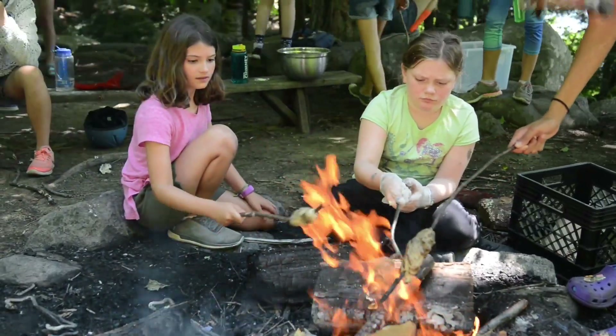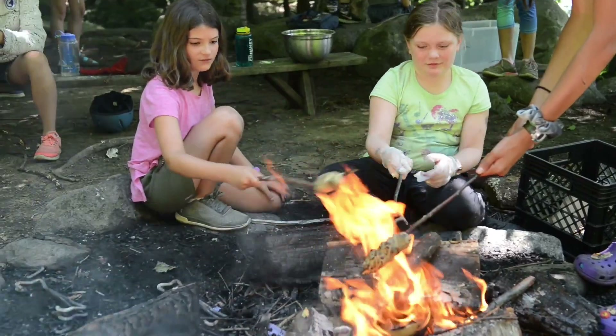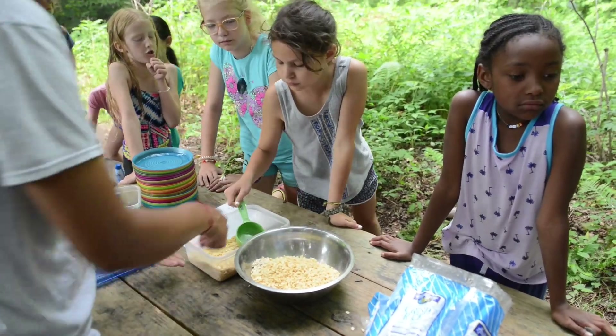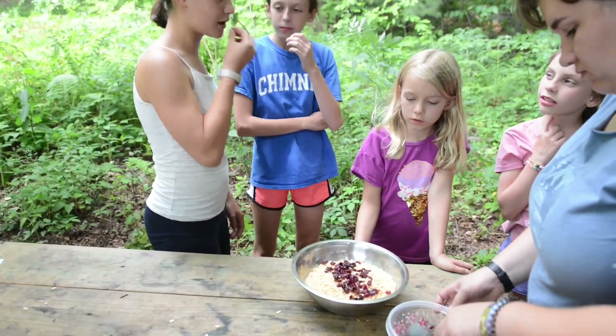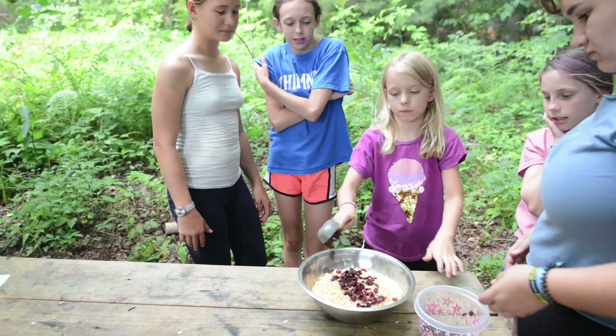In outdoor cooking we try to make recipes that you could make if you were actually out on a camping trip or on a backpacking trip and you were only able to bring minimal ingredients. That way the campers are having fun, they're eating good food in the activity, but they're also learning real-life skills that they can take away with them at the end of the summer.